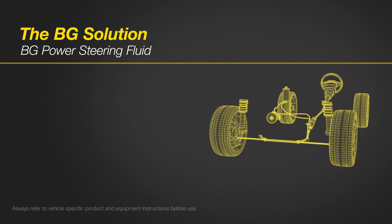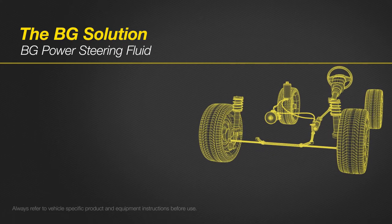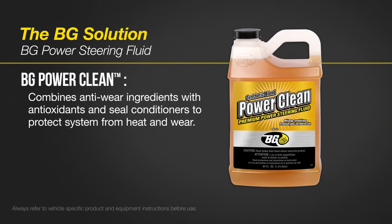Power Steering Fluid. BG's line of power steering fluids offers superior performance in harsh conditions. BG PowerClean combines anti-wear ingredients, antioxidants, and seal conditioners to protect a system from the harmful effects of heat and wear.